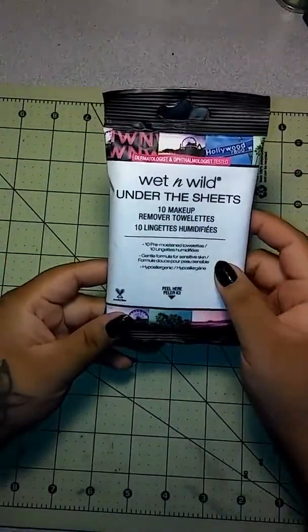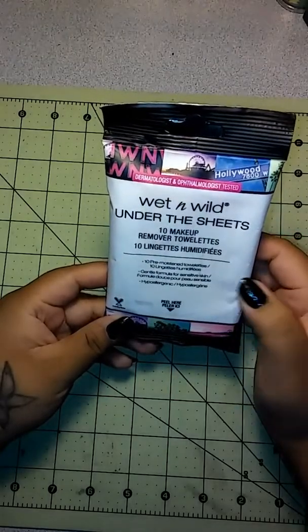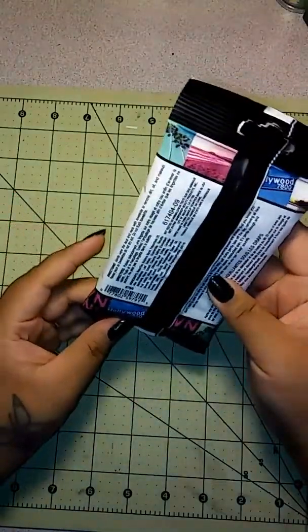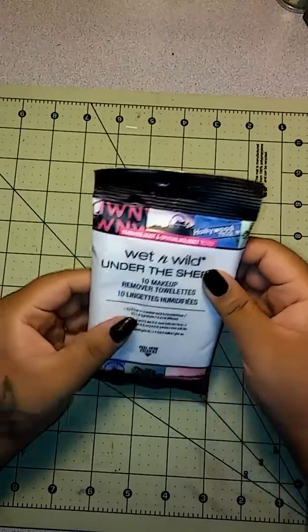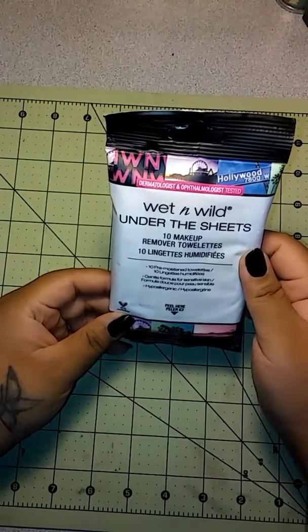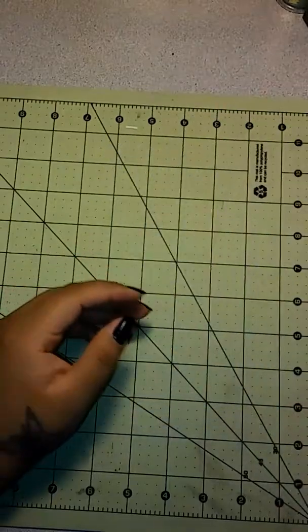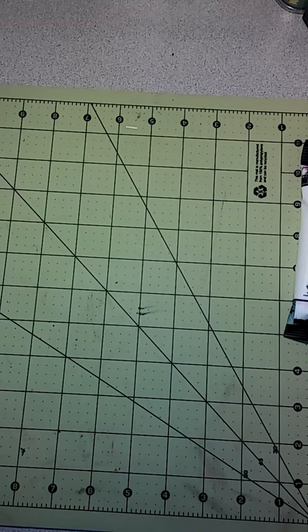These here are the Wet n' Wild Under the Sheets — 10 makeup remover sheets. I saw Divine Design Miss Dina Rose use these, so I was going to give them a try on my face. I picked up one of these. She said she liked them. You could probably get a better price at Walmart, but I was there so I picked it up.